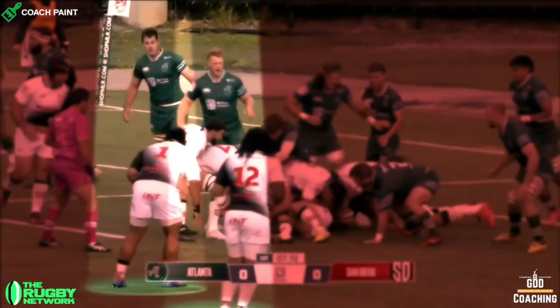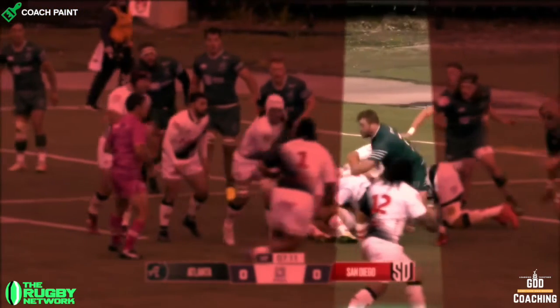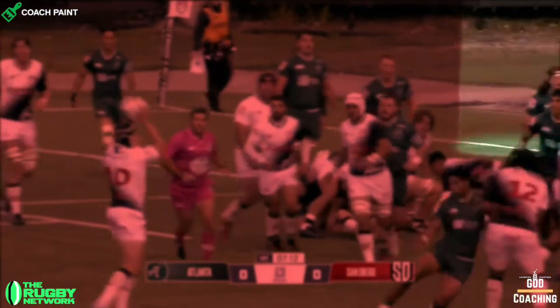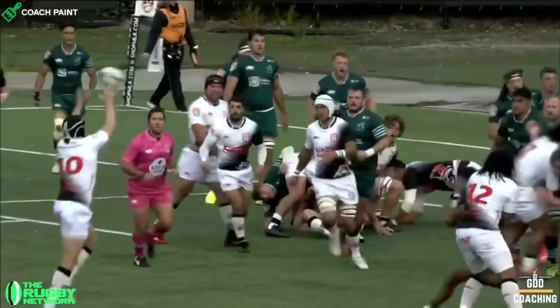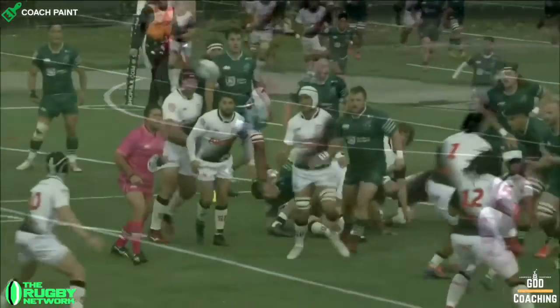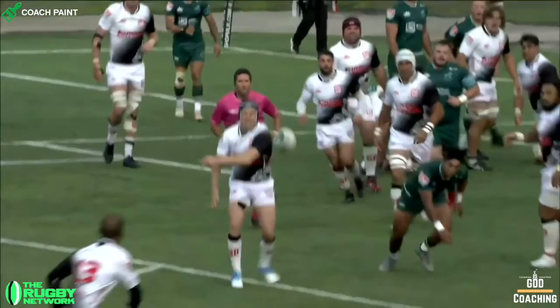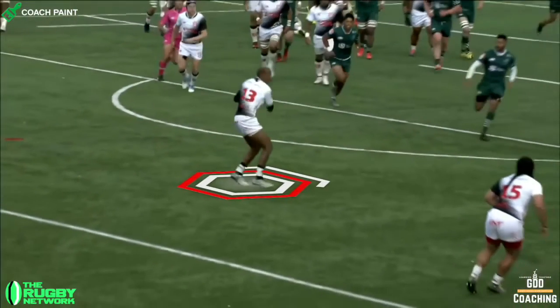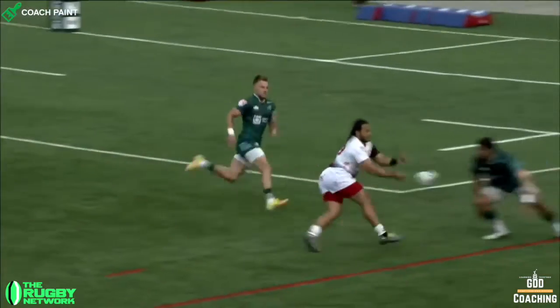To start, we've got 1 and 12 stood flat, which helps to take the defensive line speed away, particularly as it's Ma Nonu stood at 12. And this buys more time for No. 10, Will Hooley, to catch and pivot pass, which means that he catches, opens up his hips and passes without running to No. 13, Marcel Brachet, who also pivots to full-back Mikey Teo.